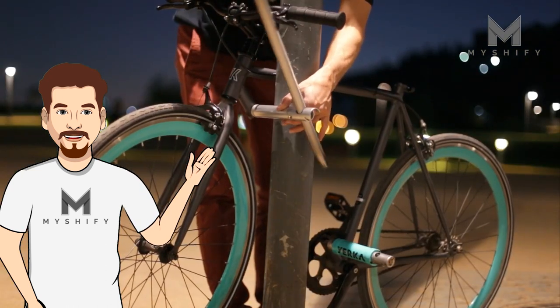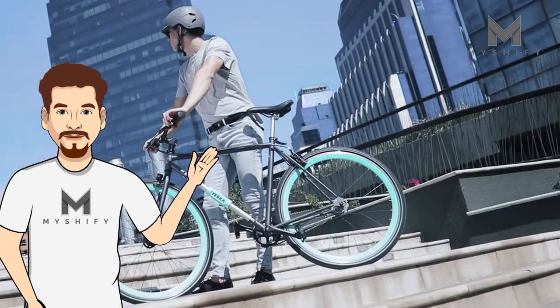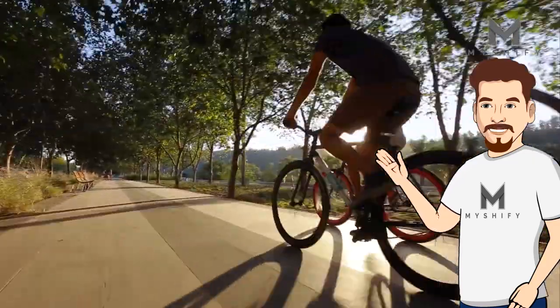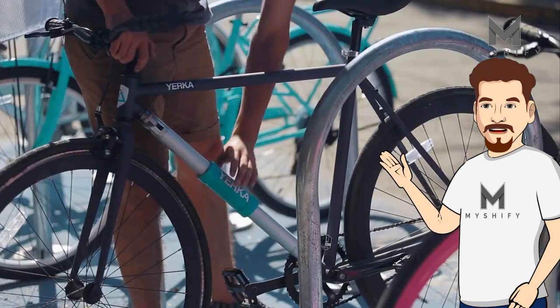The Yerka V3's wheels are also theft-resistant, featuring unique nuts that require a special adapter. Weighing less than 30 pounds, this bike is lighter than a regular bike and lock combo, with a payload capacity of up to 150 kilograms.